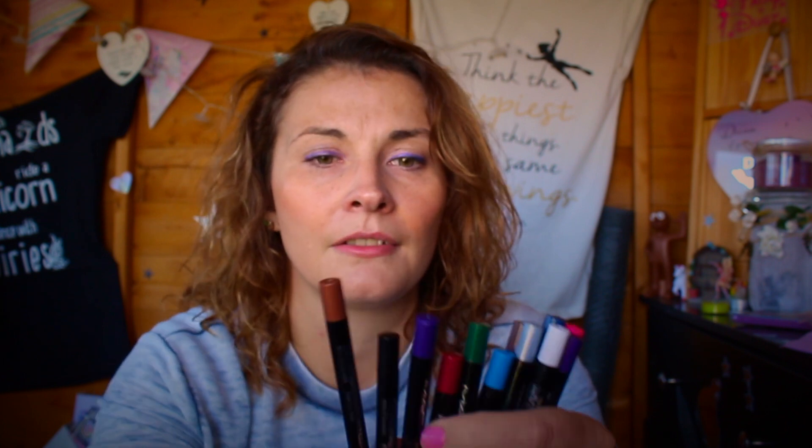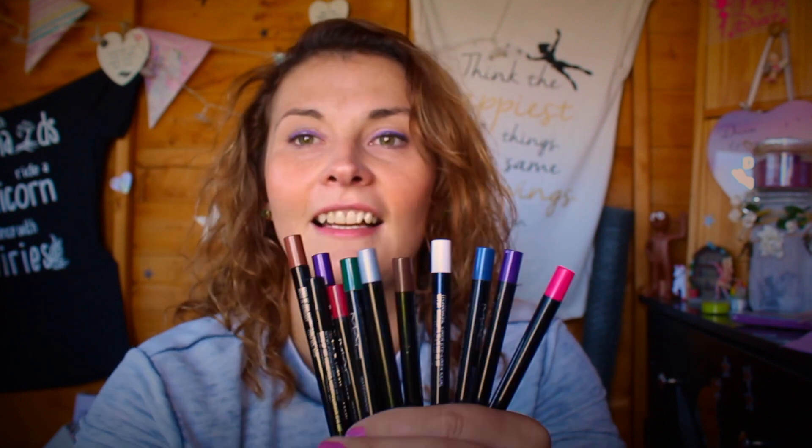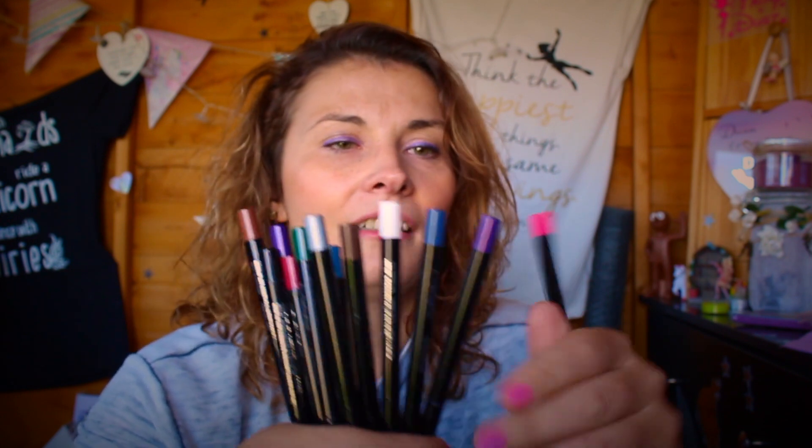I mean once you've finished you do have to chuck them away of course, but I thought that was quite a nifty little find. So you've got all the different colours, and you've got black as well, because sometimes you just need black on its own. There's a pink one that's cool — I can't use that one yet. I do mostly use the blues at the moment.